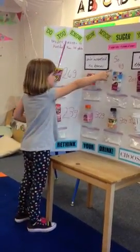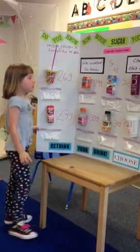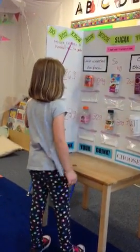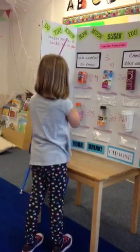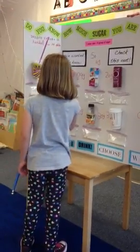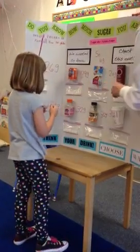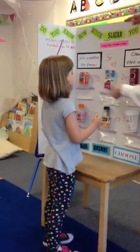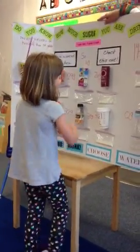I was surprised about this one. The first lowest was 6 grams, and then the next was 14, and then 20, and then 23, and then 26, and then 29, and then 32 and 30, and then the lowest was water.